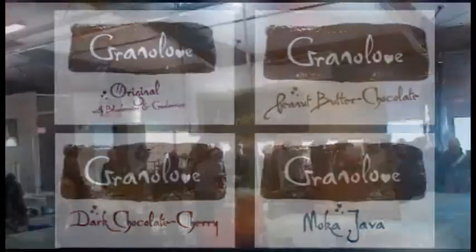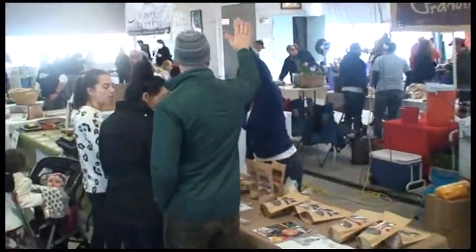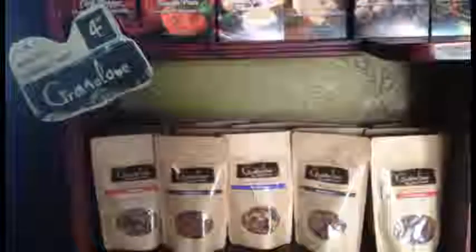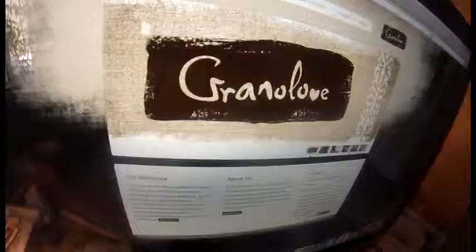We took it from the kitchen to market. The farmer's market is where we first started selling it. We're still there, but we also sell in grocery stores in the Ozarks, also the airport, specialty shops, and online.